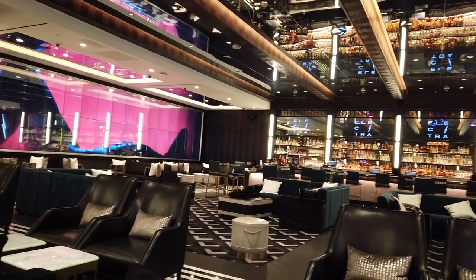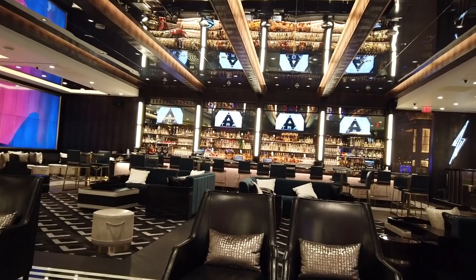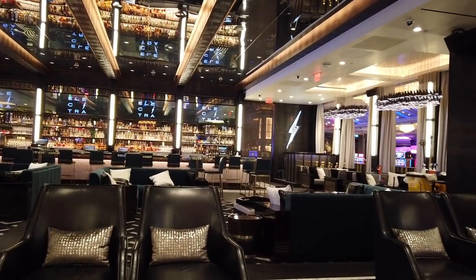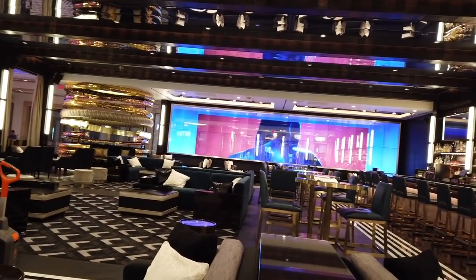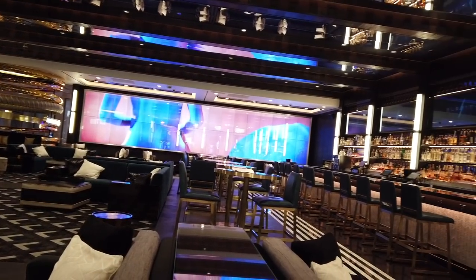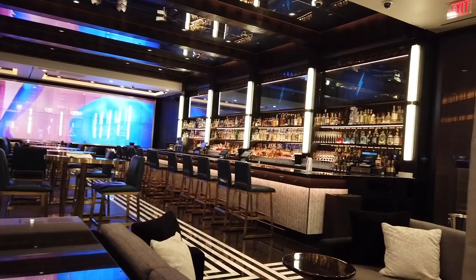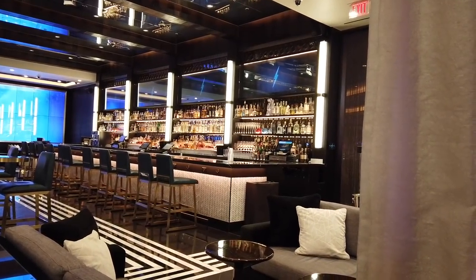Electric Cocktail Club is located in the heart of the Palazzo casino and takes Las Vegas bars to a new level. Just look at the stunning architecture and decor — the back wall showcases custom digital artwork all evening while DJs spin. The bar focuses on rum and tequila drinks with lots of frozen options, all designed by award-winning bartender Sam Ross.